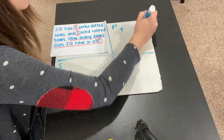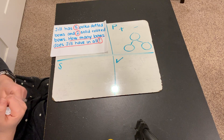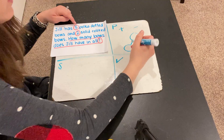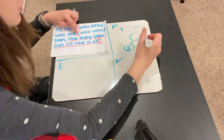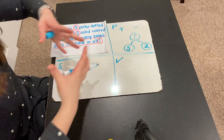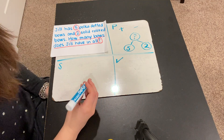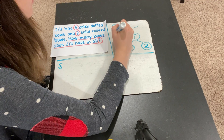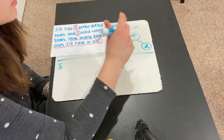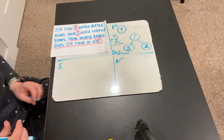Let's start by planning out what we're going to do. Jill has 5 polka dotted bows and 2 solid colored bows, and we want to know how many in all. So we know the parts — 5 of them were polka dotted and 2 were solid colored. We're trying to figure out how many there were in all, so we're going to have to add. We're going to be adding 5 plus 2. You can write this equation or number sentence like this — it could also be written this way. Either way works. They both show 5 plus 2.